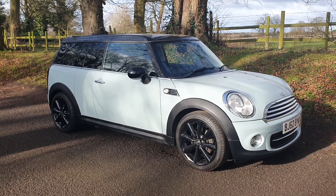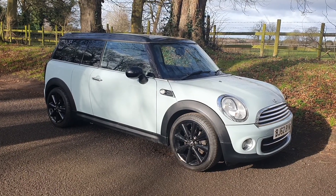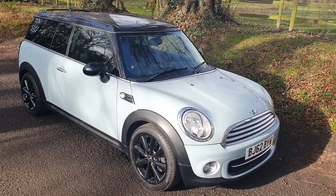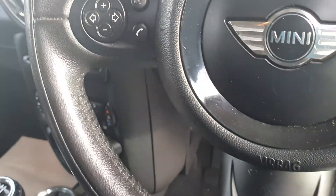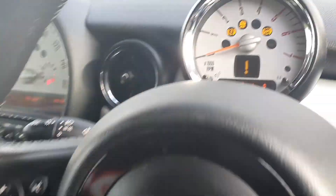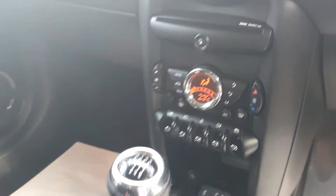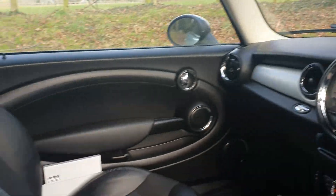All these cars come from main dealers as part exchanges and we get to pre-delivery inspect them. This is a very nice example of the car. Come and have a look inside — it benefits from the half-half interior, all the cup holders, six-speed box for economy, Bluetooth, cruise control. There's your mileage: 51,480. Everything doing what it should be doing — USB port, plug-in, climate control. Drives very well indeed, no warning lights.